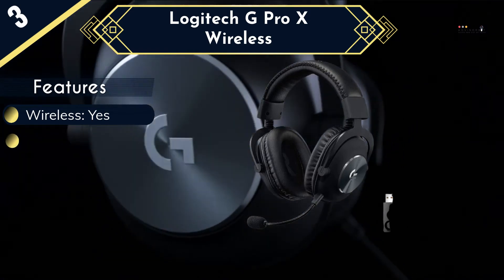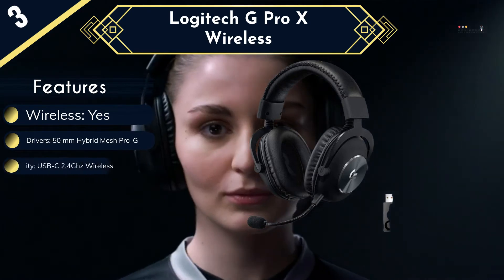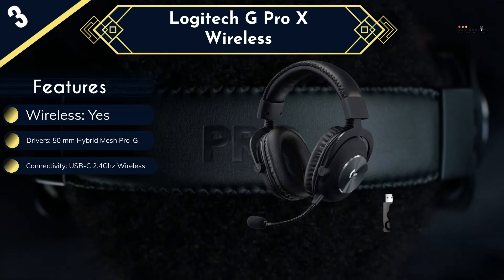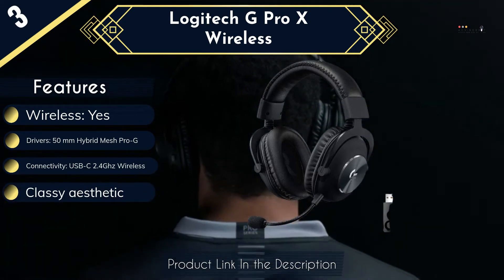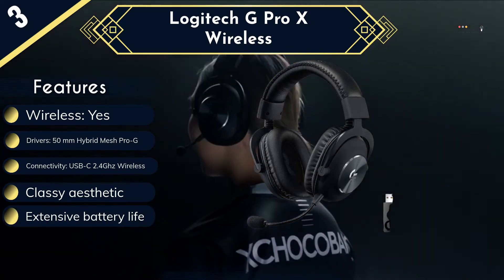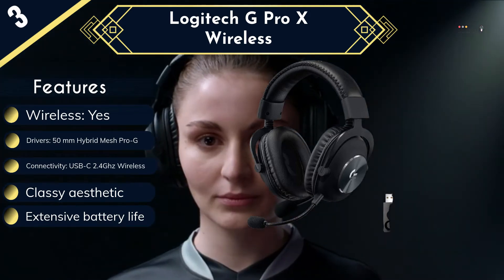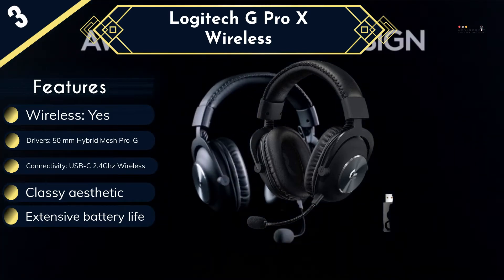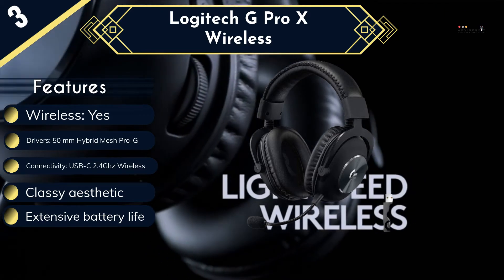A standout addition to this headset is the Blue-branded boom mic, which offers remarkable clarity and noise reduction thanks to the Blue VO!CE software, providing a variety of filters for cleaner audio to your teammates. However, there are some strange omissions: the lack of swivel in the ear cups might make the Logitech Pro X uncomfortable for some, and the real oversight is the lack of connectivity options — it supports the wireless dongle and USB-C, but that's it.